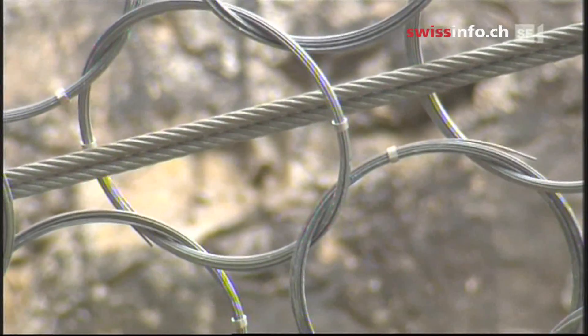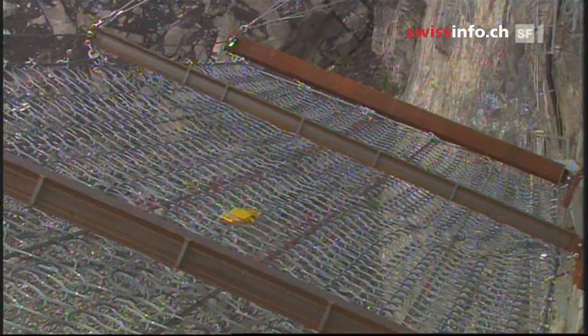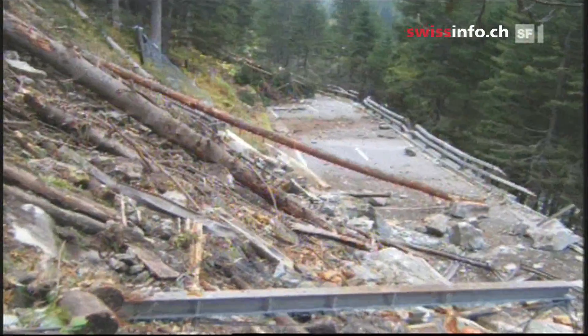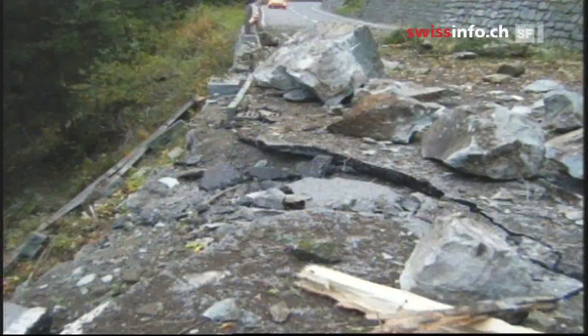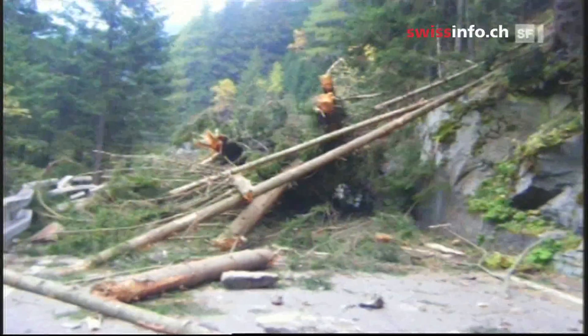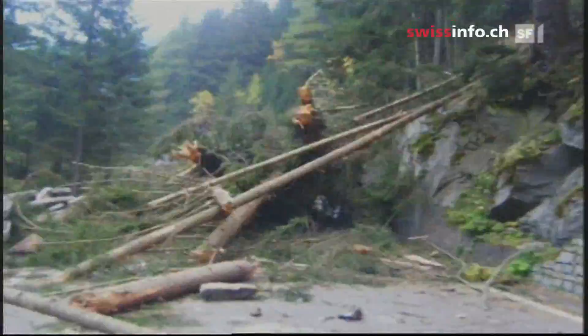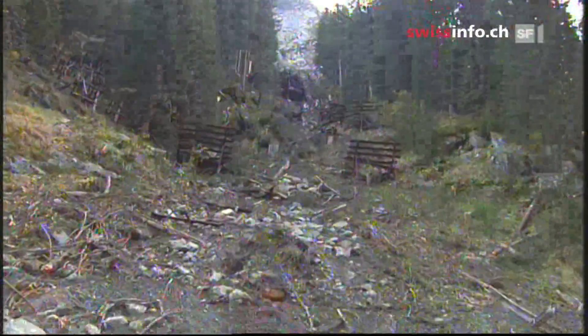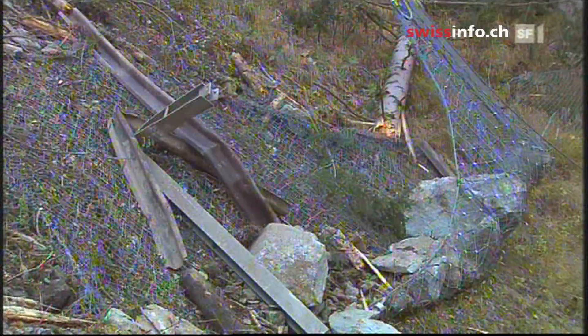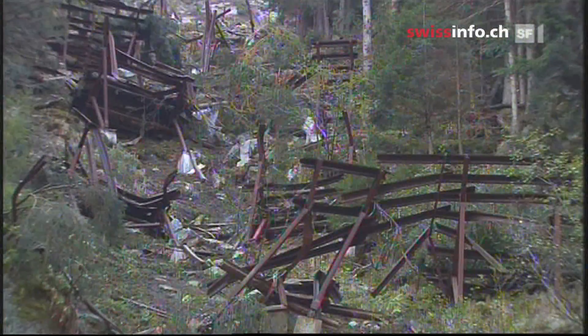In dangerous areas, the authorities tried to limit the risks by installing wire nets, but these can only hold back a certain amount of mass. Only this October, a large chunk of rock came down in Graubünden between Tuussis and Ander and completely destroyed the protection nets and avalanche barriers. The rock mass was an estimated 300 tons, while the net's holding capacity was only half a ton.